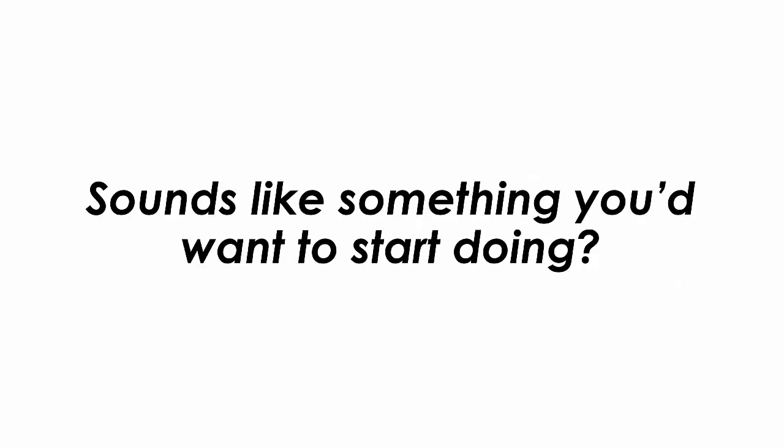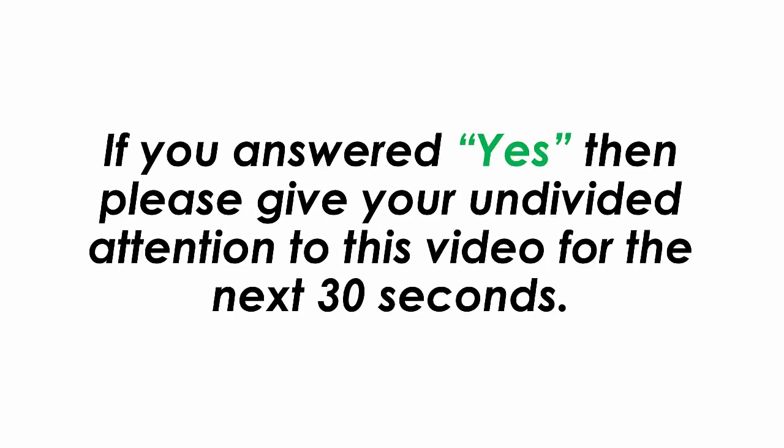Sounds like something you would like to start doing? If you answered yes, then please give your undivided attention to this video for the next 30 seconds.